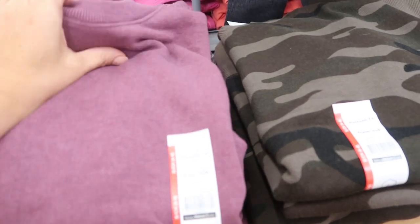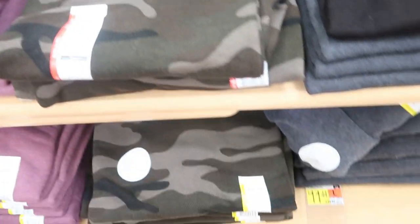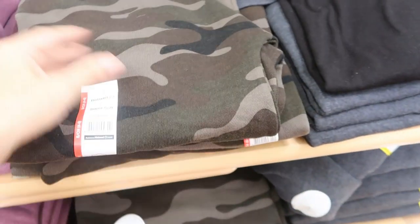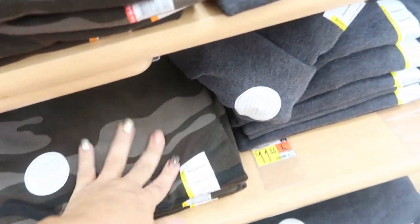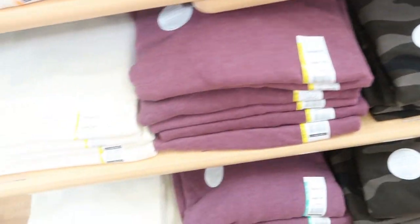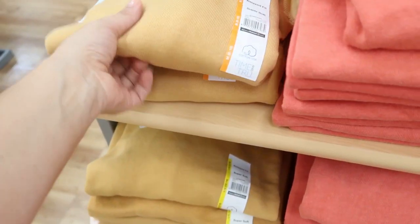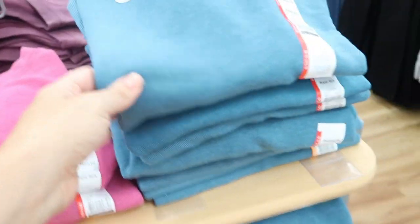They also have these relaxed fit sweatshirts. I've heard some people say they're equivalent to the Aerie or American Eagle brand — I don't think that. But for $11.44 they are really soft and pretty. I love the camo print. I do have a lot of the Aerie sweatshirts and I don't think they're exact dupes, but for $11.44 they have such pretty colors. They're 100% cotton. I love this mustard color, and the orange is so pretty for fall. Then they have pink and teal as well.